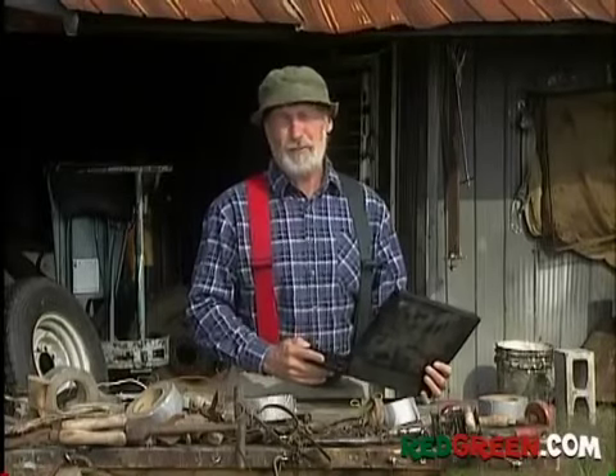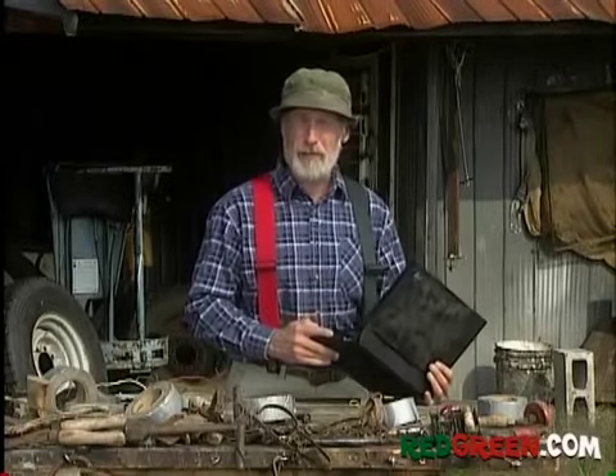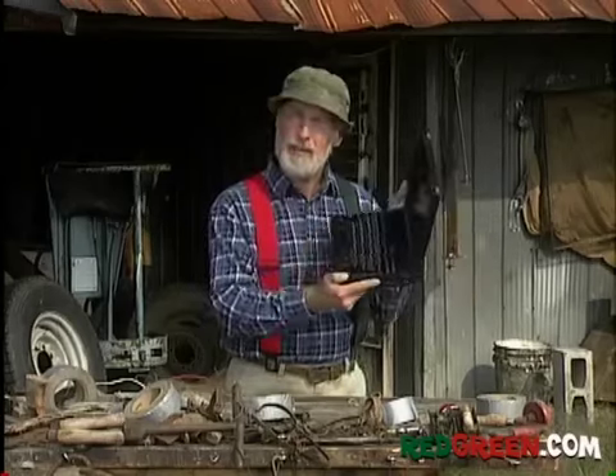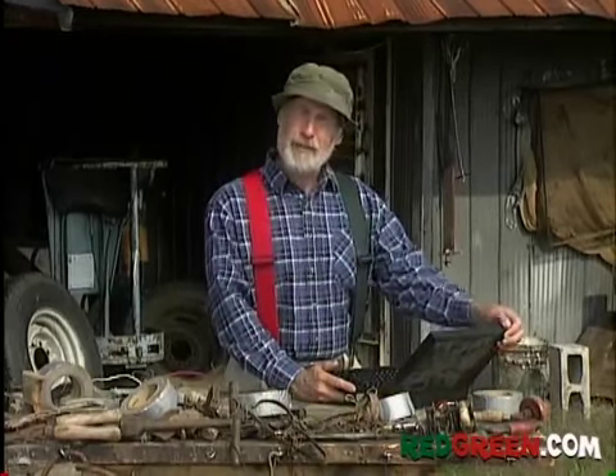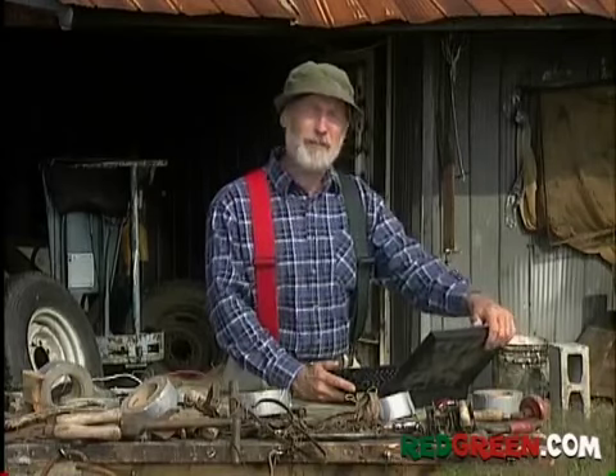You know, when Harold had his first business trip last year, the guys at the lodge were so happy he was going away, they all chipped in and got him one of these laptop computers. The problem is, the name laptop scares me, because Harold's lap is no place for anything valuable.